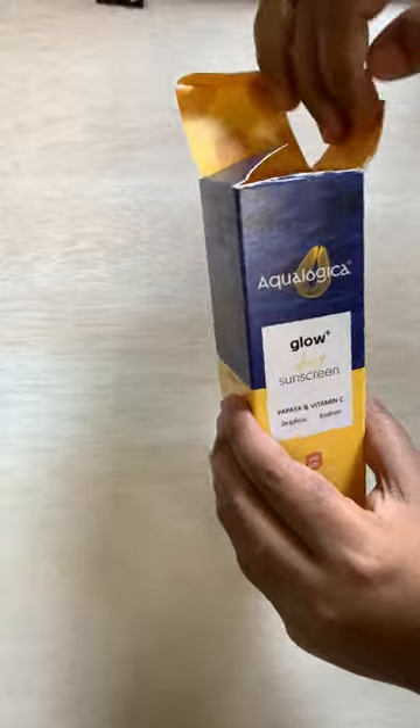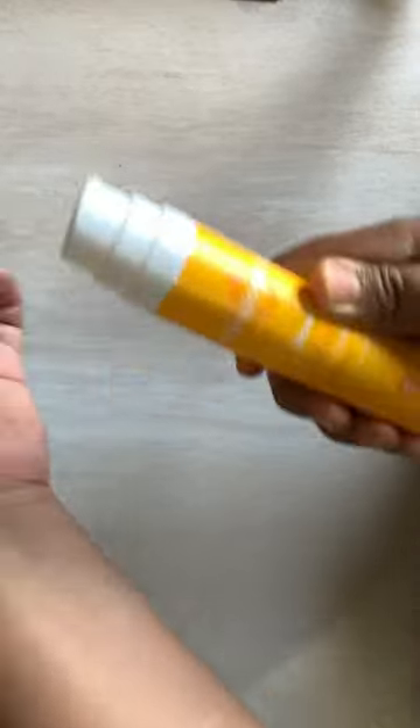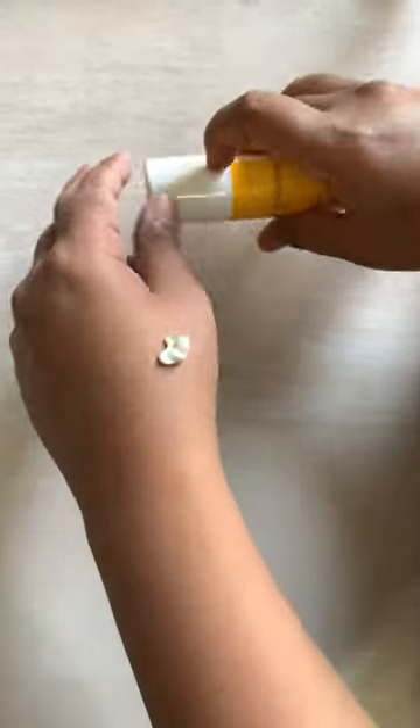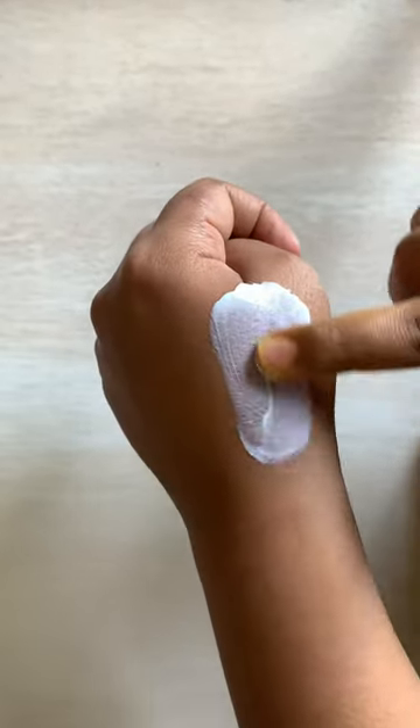Next up, I got this Ecologica sunscreen which has an SPF of 50 and PA++. The best part about it is it doesn't leave a white cast and it is very lightweight — it feels like skin, to be honest.